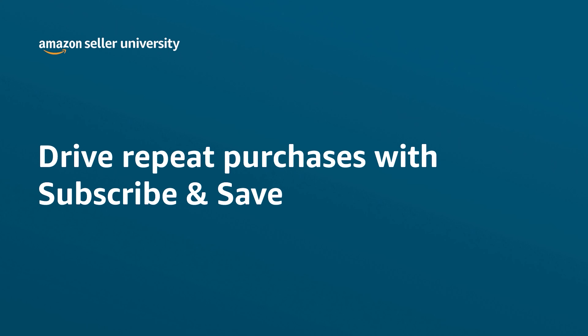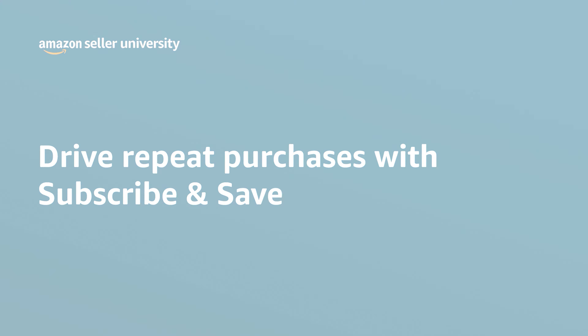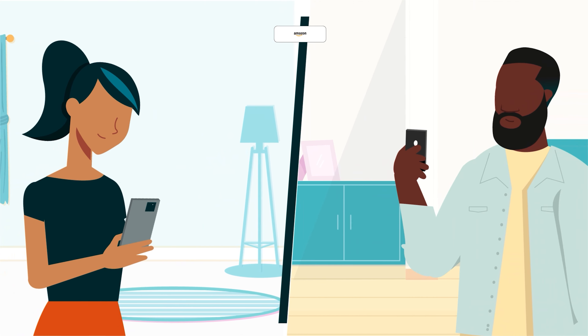Welcome to our training on the Subscribe and Save program. At Amazon, we make it easier for customers to maintain a supply of everyday essentials. For eligible products, they see an option to subscribe, which lets them set up discounted repeat purchases on a customized cycle of weeks or months. This option saves customers time and money, automating regular orders with the option to adjust units, skip a cycle, or cancel their subscription at any time. It also helps brands secure ongoing sales and attract loyal customers. Let's find out how brands get started with Subscribe and Save.